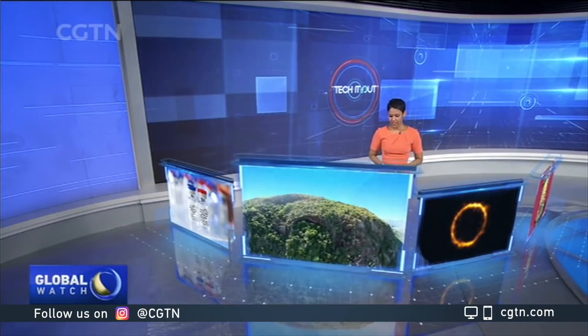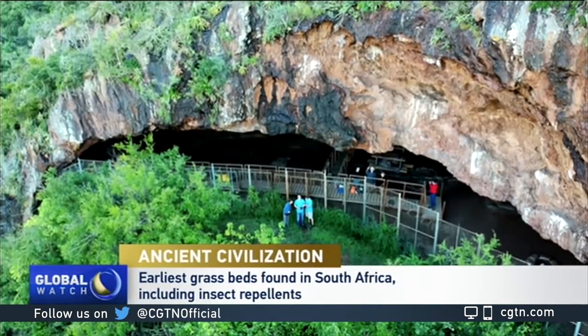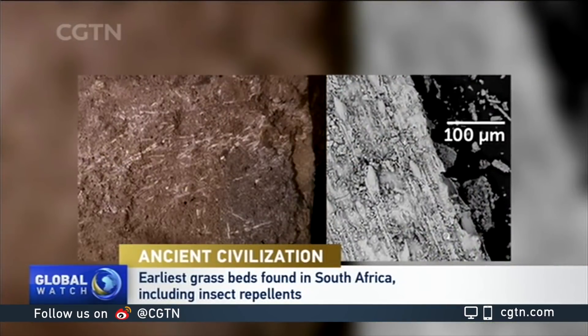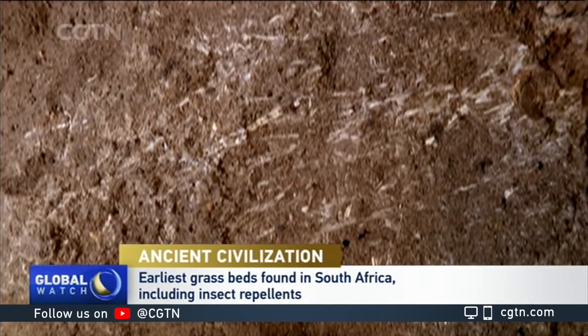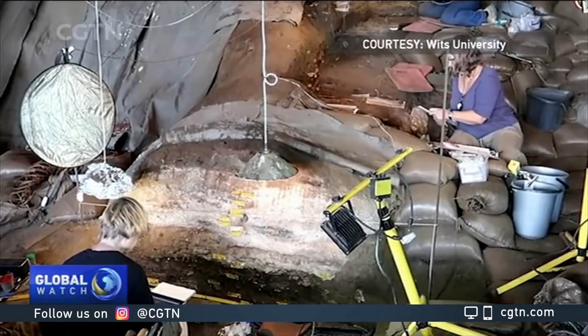Welcome to Science Saturday. I'm Kostiri Manikam. Today we look at science news ranging from the first COVID-19 vaccine to the world's oldest bed. The earliest known bed has been found at the Border Cave in South Africa, dating back about 200,000 years ago. The mattress is made of grass to make it soft, and it's constructed on layers of ash that would have protected the sleepers from bedbugs. Previously, the oldest known use of plant bedding by humans from the Stone Age dated to 77,000 years ago.